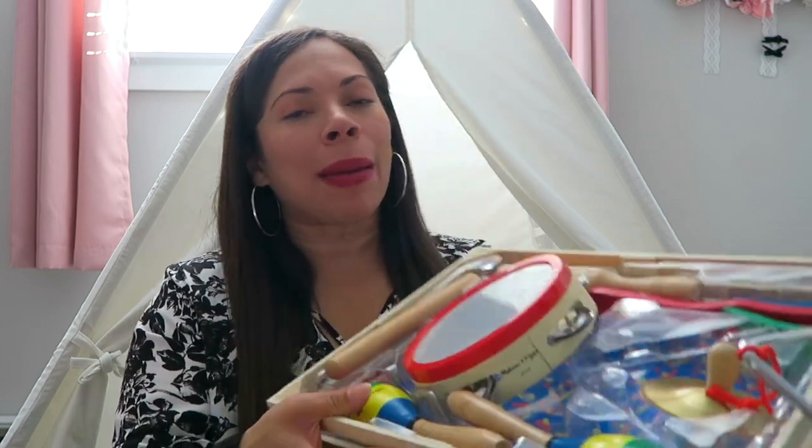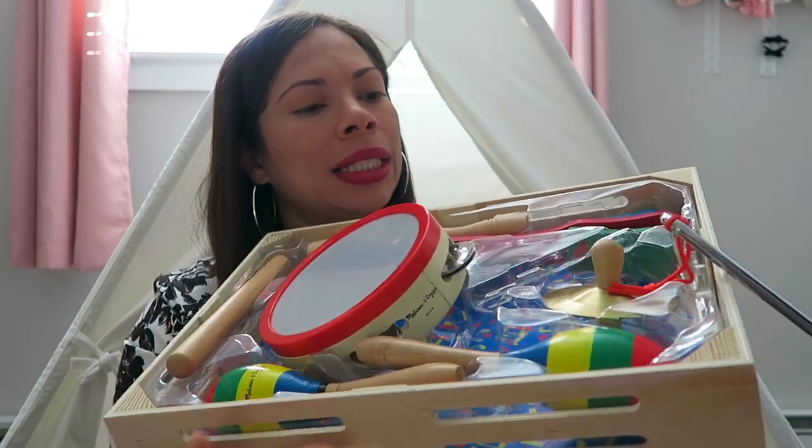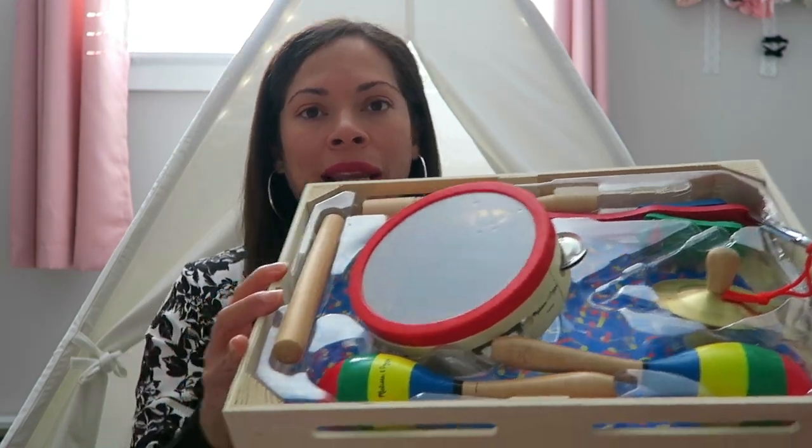The first thing I want to suggest as a great gift for a one-year-old is musical instruments. I bought this adorable kit for my daughter — it comes with so many cool things and she really does get a kick out of playing with it. She loves music and I think it's fun because you can leave it out or make a special music class time. It's perfect for them to grow into.